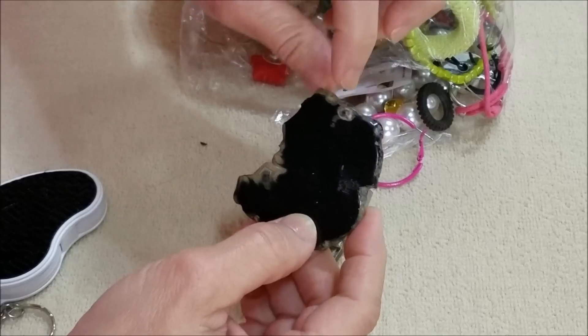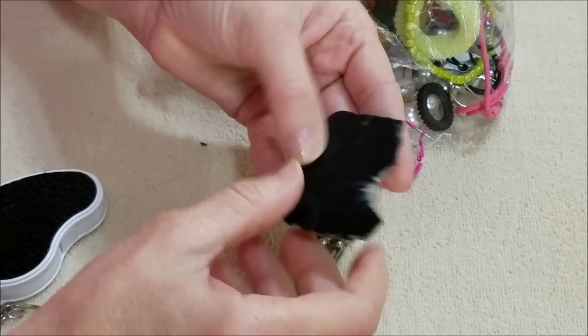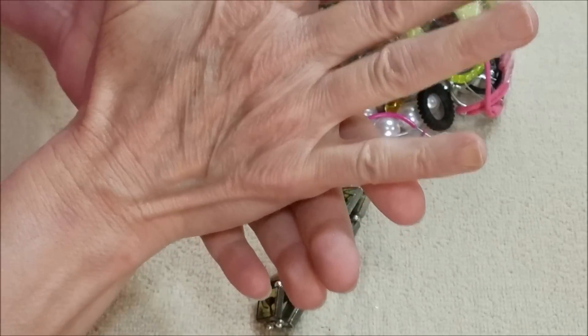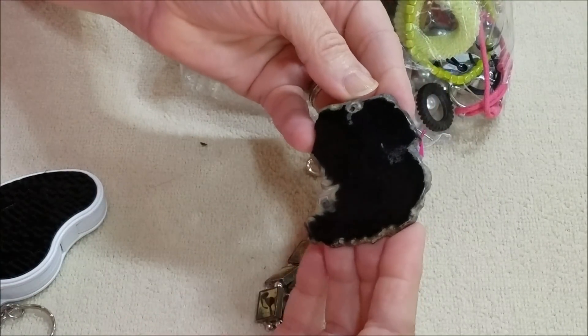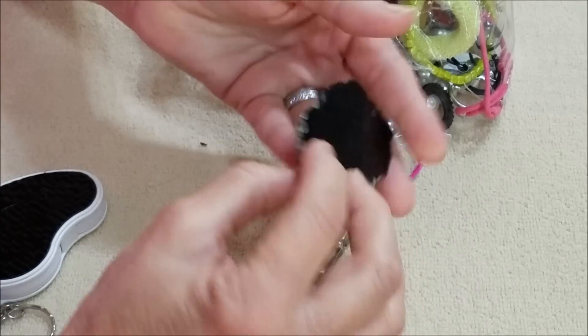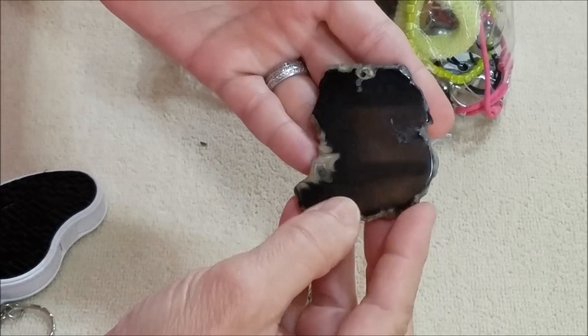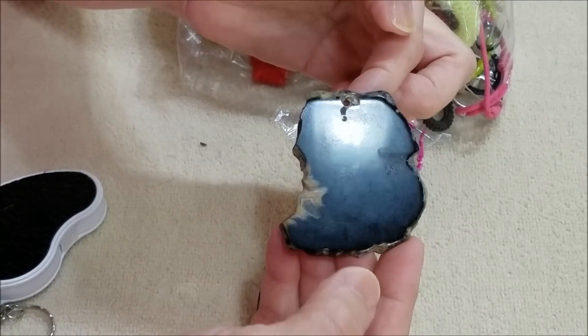Well, this has been drilled, so I'm not sure — it could be cold so this could be a natural stone. Not sure which one though. It looks like it was made for a pendant.